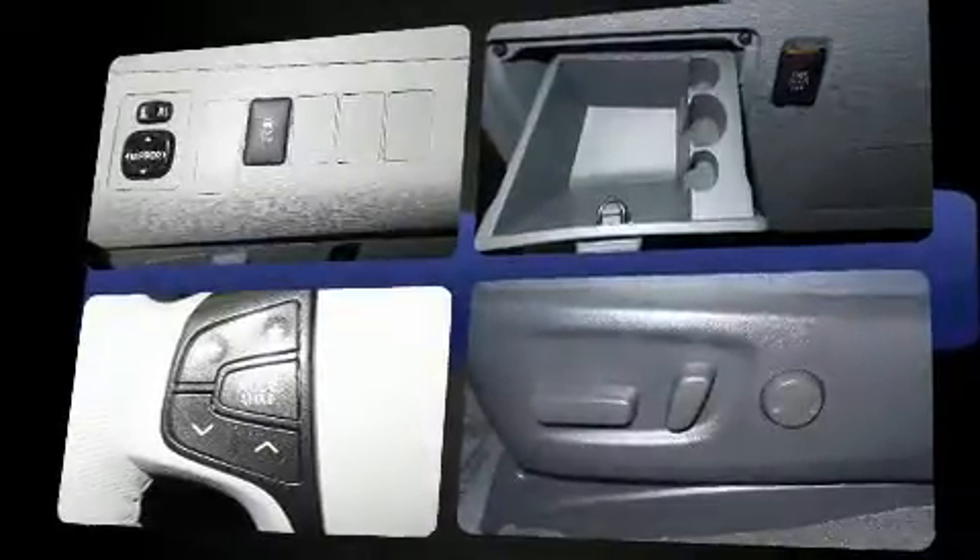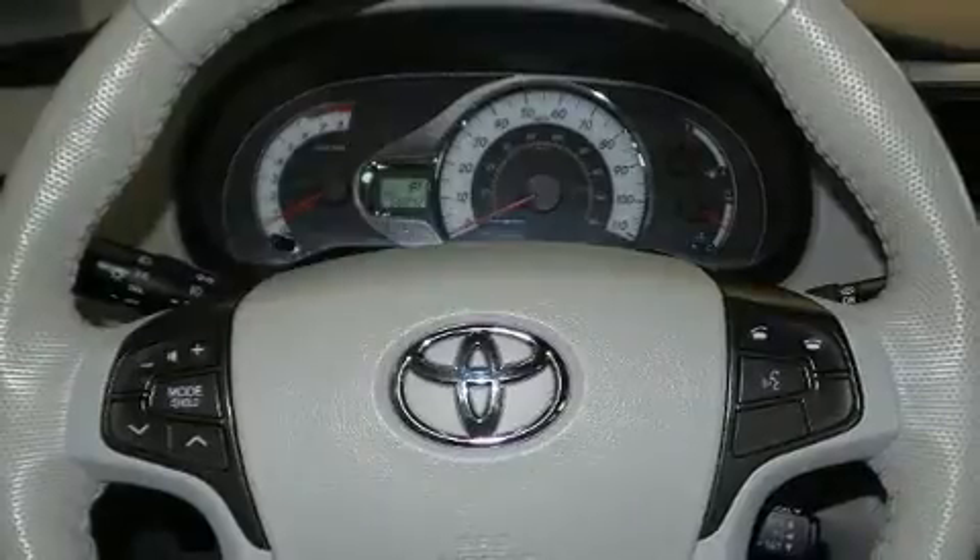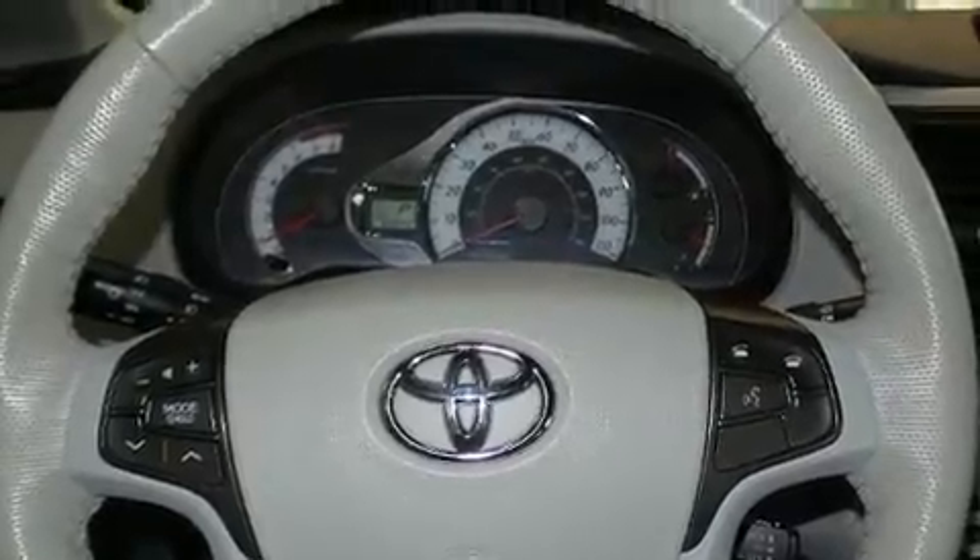A wealth of standard features mean that you no longer have to sacrifice, such as remote keyless entry, delay off headlights, a tachometer, a leather steering wheel, an outside temperature display, heated door mirrors, and power windows.